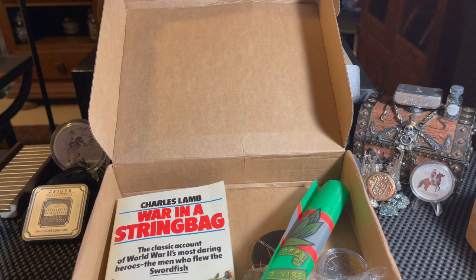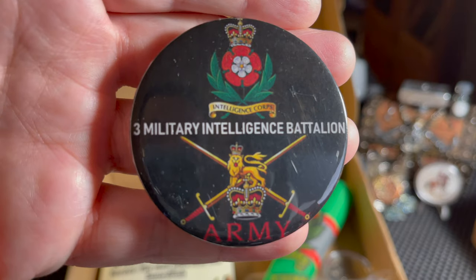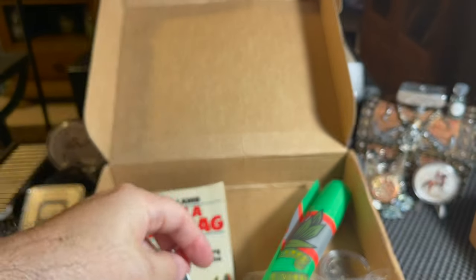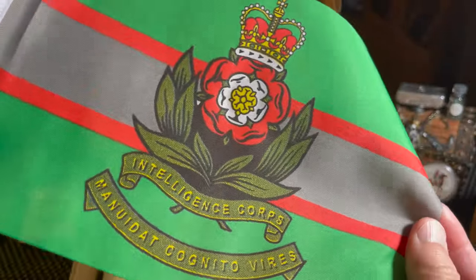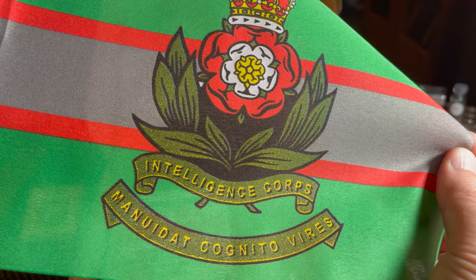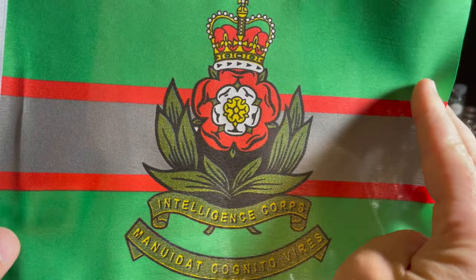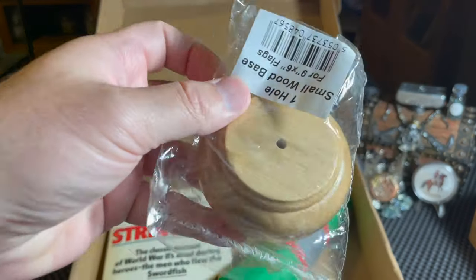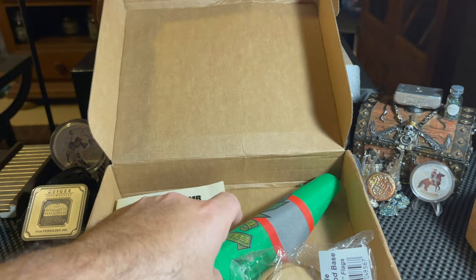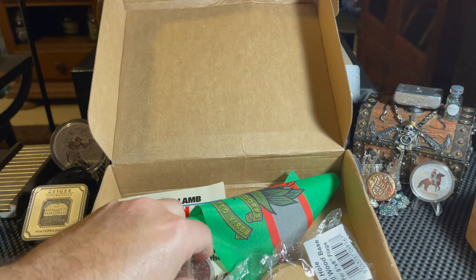He sent me this key ring which says 'Third Military Infantry Battalion Army,' so our friend Gunner was in the Army. He also sent what looks like his unit flag which says 'Intelligence Corps' — 'Manduete Canito Verrez' — I'm guessing that's Latin; I don't know what it means but it's pretty cool. Gunner, when you see this, let me know what that means in the comments. He also sent a flagpole mount, so I'll have that mounted and hanging in the background in my next video.